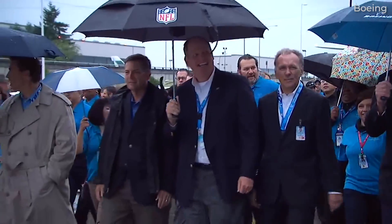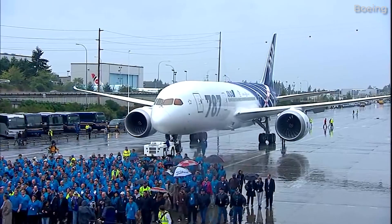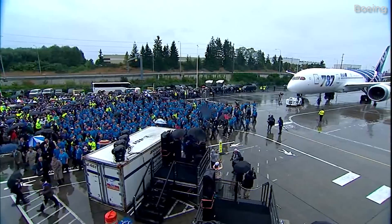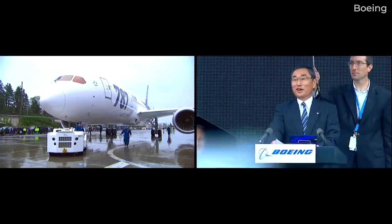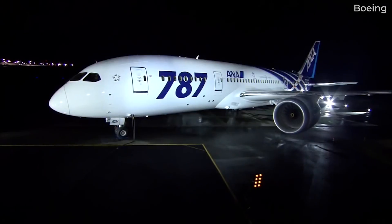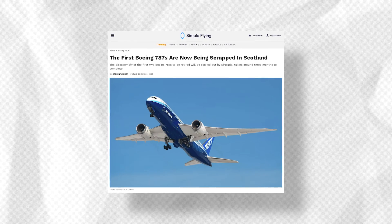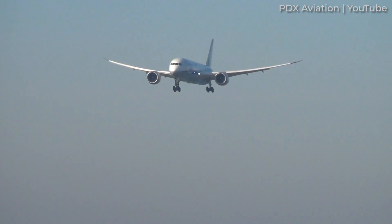It feels like just yesterday that the Boeing 787 emerged as a brand new aircraft type with cutting-edge technologies meant to lower costs for airlines while enhancing the long-haul travel experience for passengers. In many ways, the 787 is still an aircraft that employs the latest technologies, but it looks like the type's older examples are getting scrapped. In this video, we'll look at the specific 787 airframes and the reasons why they're being dismantled.